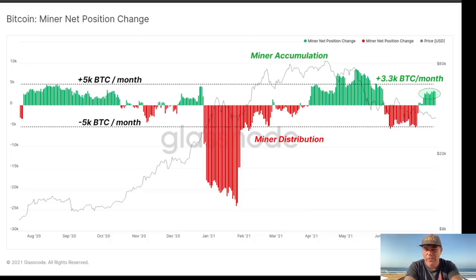This chart shows the miner net position change. The miners were accumulating during the top, then they were distributing — selling their bitcoins. But now again they have started to accumulate, with around 3,300 bitcoins per month being accumulated by miners. That is a significant amount of Bitcoin being accumulated again — I think this is very bullish.